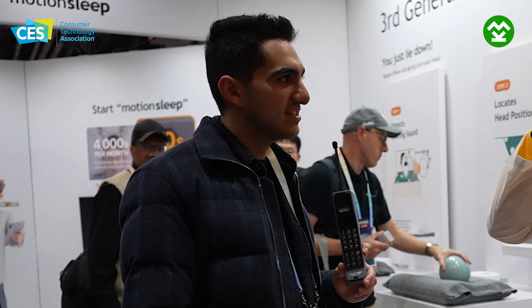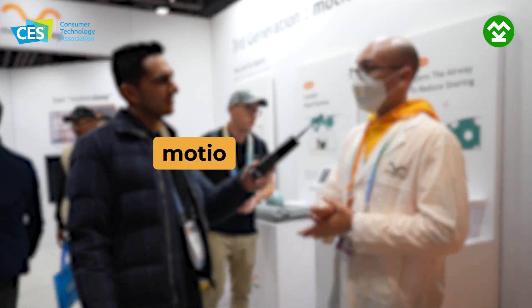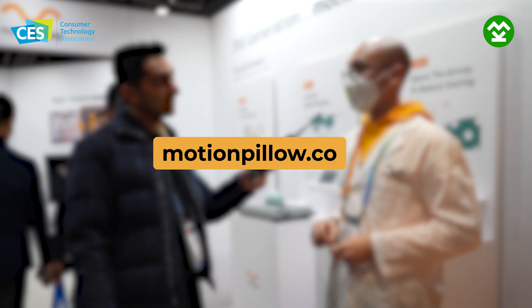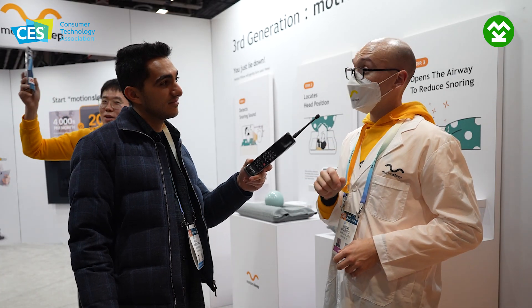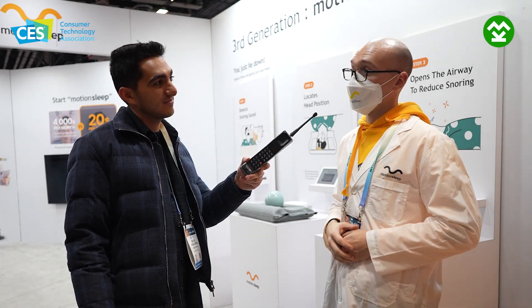Is this out yet in the U.S.? Can I order this here? You absolutely can — you can buy it from our website, motionpillow.com, right now. Normally it'd be $699 for a Motion Pillow, but if you happen to see this before the end of CES and buy it before the end of Friday, it'll be $420.